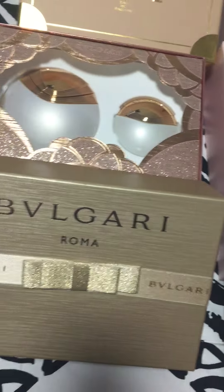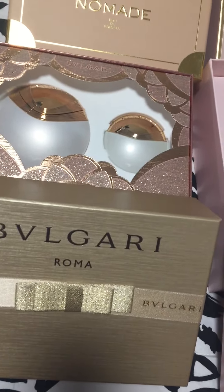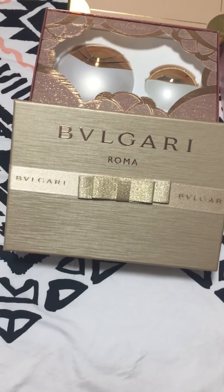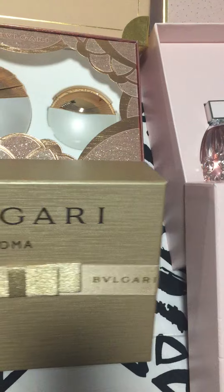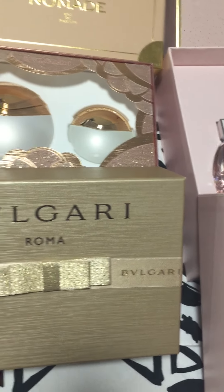And this Bulgari — I was so impressed to see this one. I mean, it's just so fancy, so feminine. And this one I found, I think it was also $38.